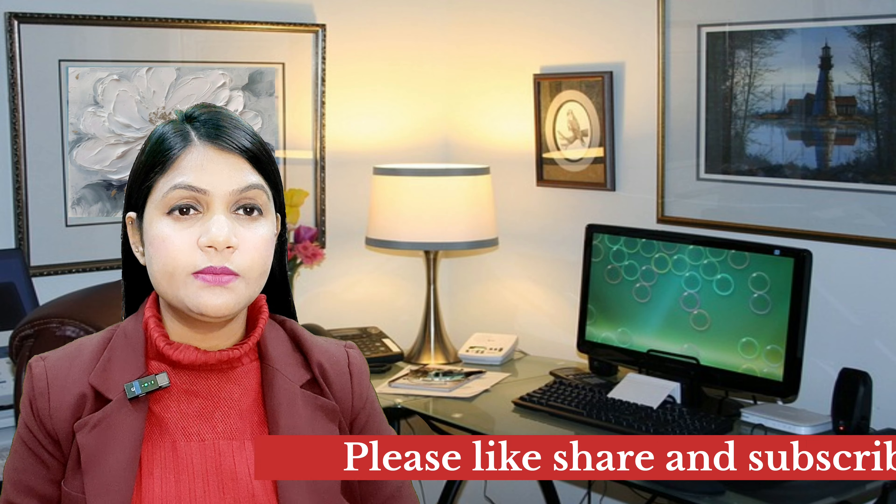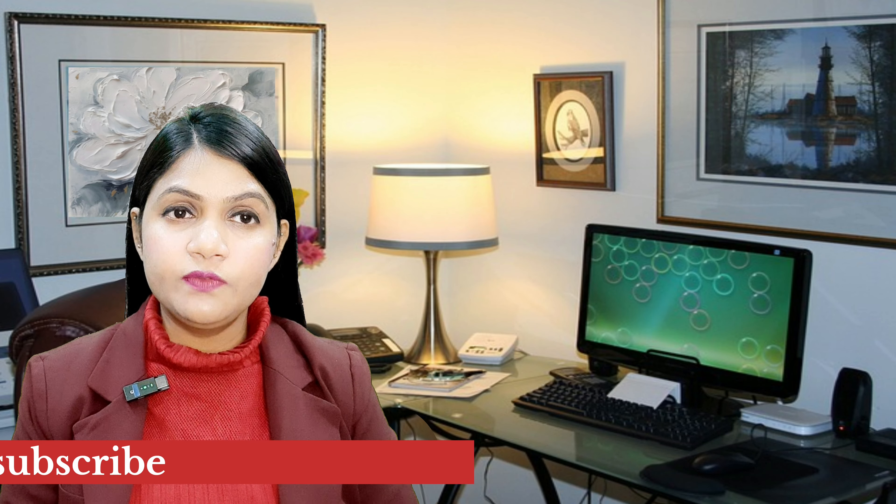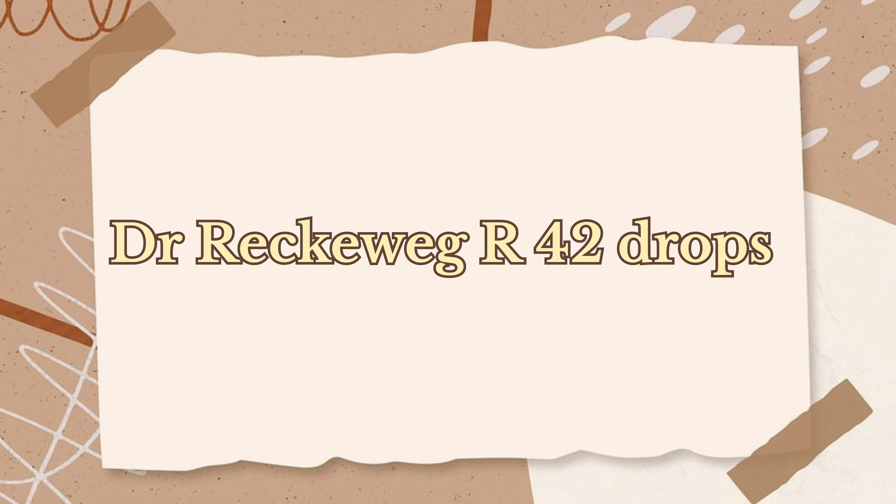Before starting, if you haven't subscribed to my channel yet, please subscribe and also press the bell icon so that you will get notifications of my upcoming videos. Let's talk about Dr. Reckeweg's R42 drops, which is a German homeopathic patent combination medicine specialized for curing your varicocele problem.